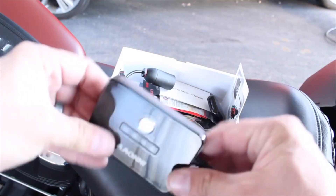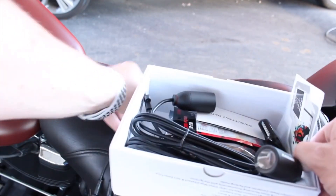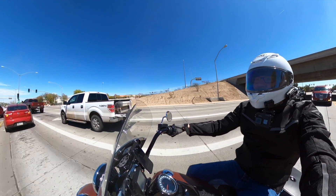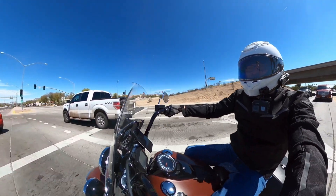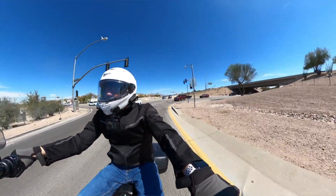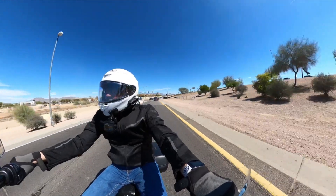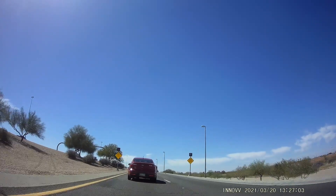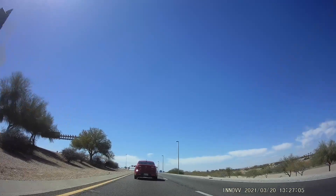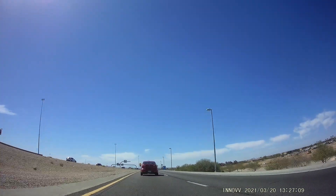The control module for this thing is under the seat. Right now it's 80 degrees out, but you guys hear me say all the time — out here in Arizona I'm riding well into over 110-degree days. That module under the seat is probably pushing 150 degrees, if not more. The fact that it can hold up to that — that's insane.